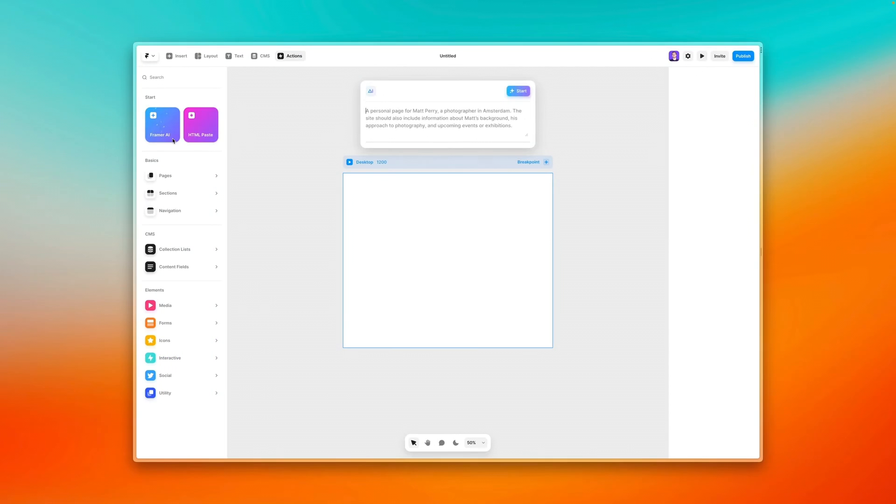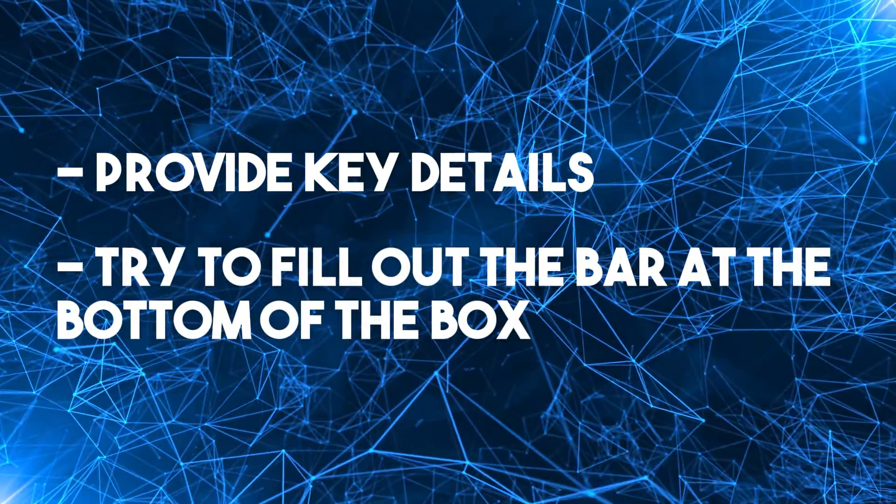Then I watched a video from their team explaining how to properly use Start With AI. They say it's best to avoid extra short descriptions and add as many details as possible about the content of your site. There's an indicator just below the text showing how exhaustive a prompt is — try to fill the bar, making the description as complete as possible. So I'll provide three prompts asking for the same thing, each time adding more details. If Start With AI is any good, there should be a difference, and I should be getting a better and better website generated for me.